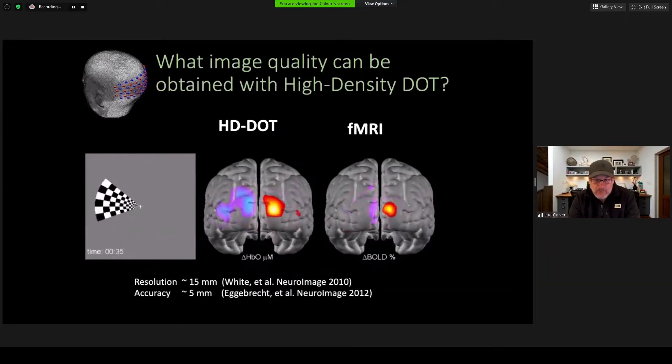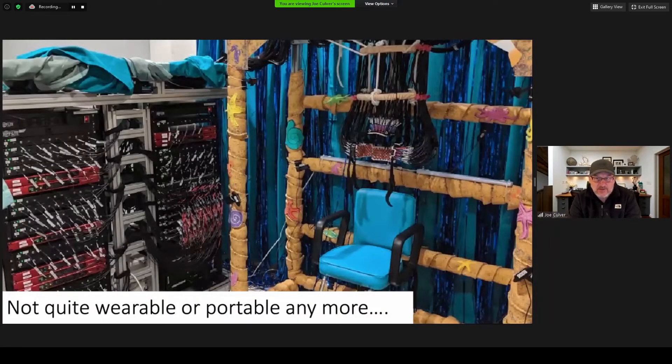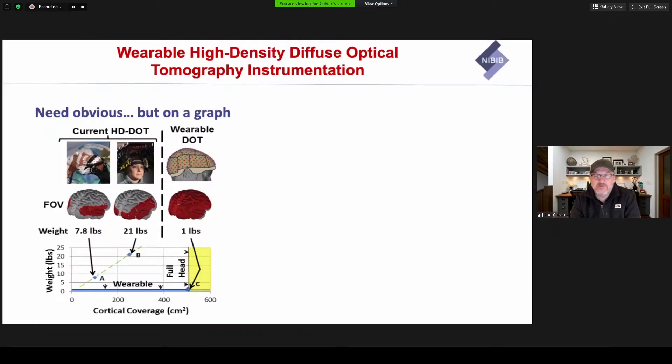However, when we expand this technology to reasonably close to whole-head coverage, the system expands to something that is not really wearable or portable. On one hand, it's great because we have a very large channel count, everything works relatively smoothly, and we get pretty good image quality for DOT. On the other hand, there are two 19-inch racks full of optoelectronics and a fairly heavy mass of fibers. So the need is obvious: we need to drastically reduce the weight, get rid of the racks of electronics, and get rid of the fibers.